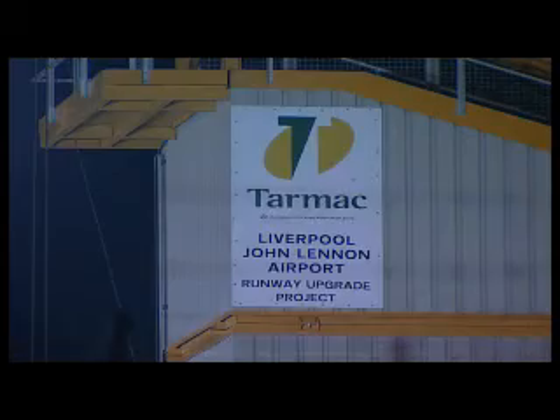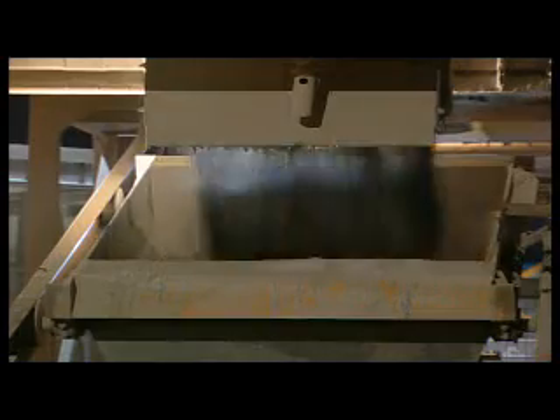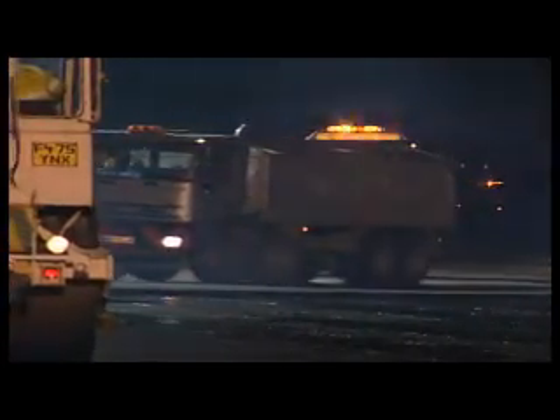The only way to provide the quality and output for the client was by erecting our own two asphalt plants actually out on site. This was done with a fleet of 40 to 50 trucks, which were out there every night, and the total number of people was probably in the region of about 130 as a maximum each night.